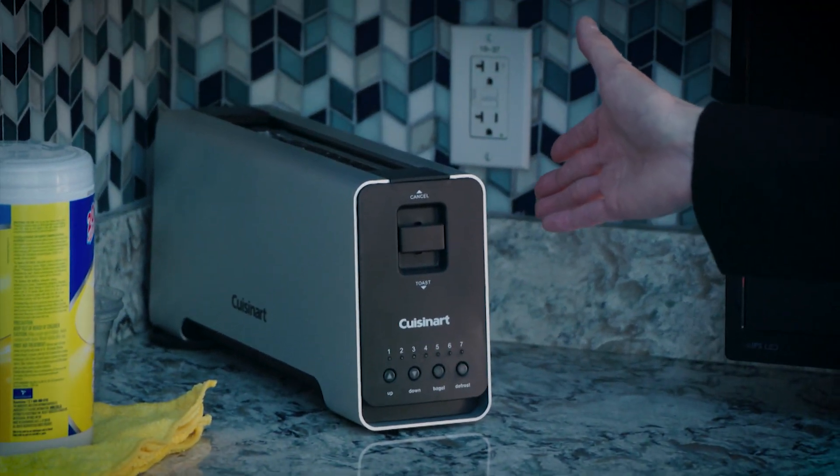Our theme in the building is mini or skinny. So everything in the building is either skinny or mini — everything here is skinny, right down to the skinny toaster oven.